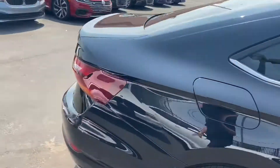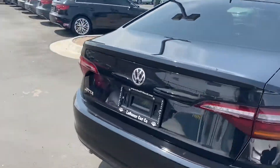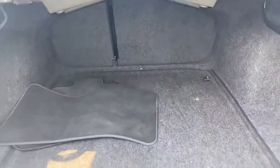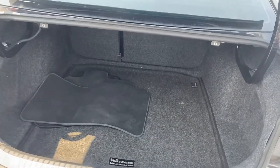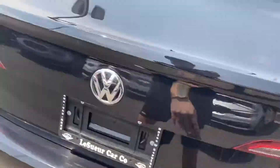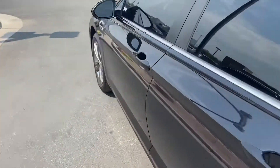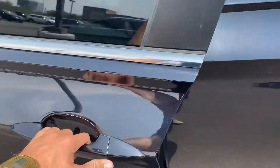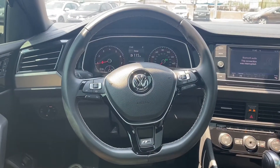Coming around to the back, we got our backup camera just over by the trunk latch. We'll lift that up — actually surprisingly a really good amount of space back here. We also have blind spot monitors and keyless entry. Let's take a peek at the interior.